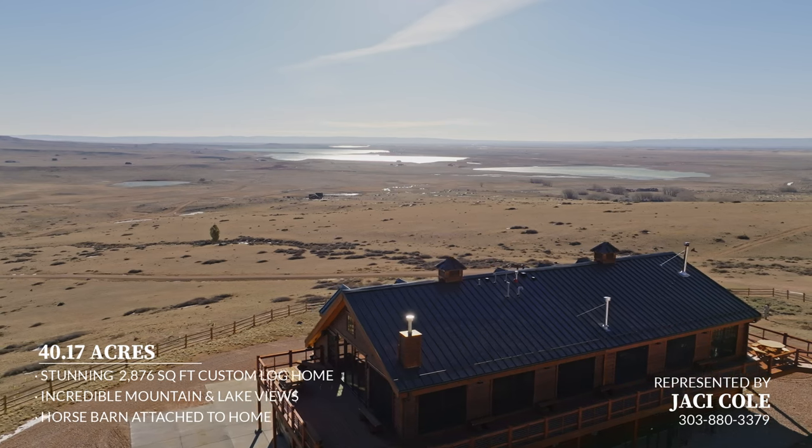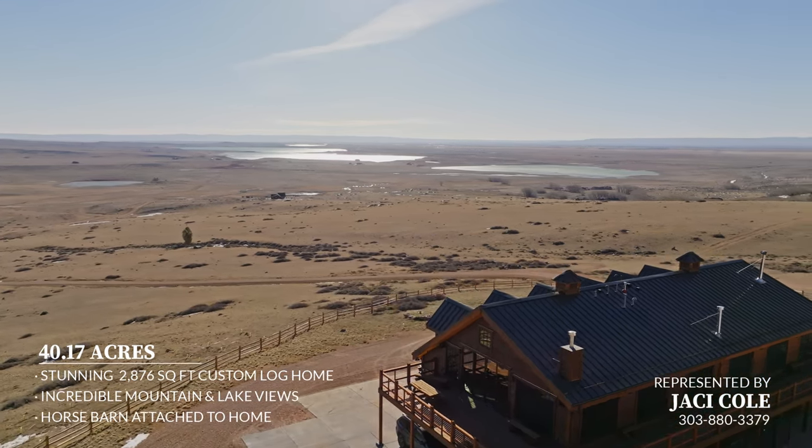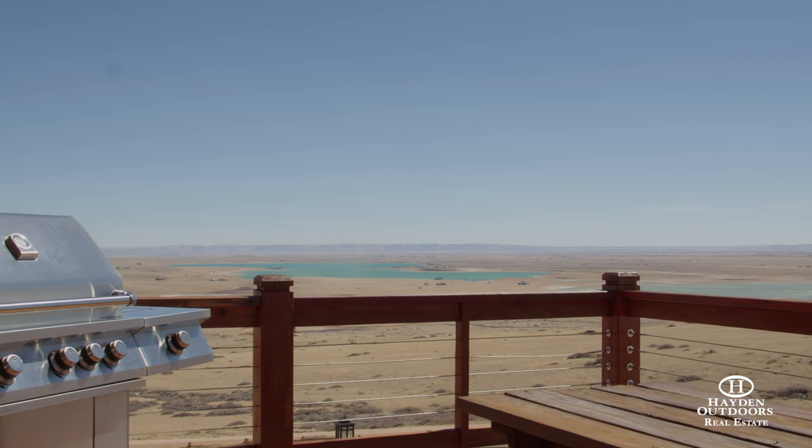Wild Horse Ranch offers a private access recreational area on Lake Hattie with a brand new community boat ramp only four miles from the property. Lake Hattie is a popular lake in the area where you can catch trout, kokanee salmon, and yellow perch.